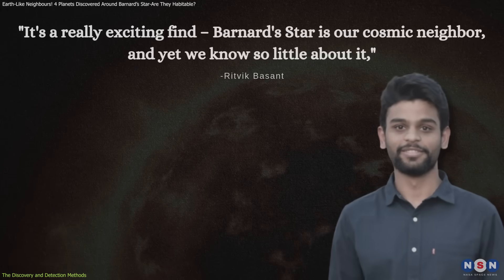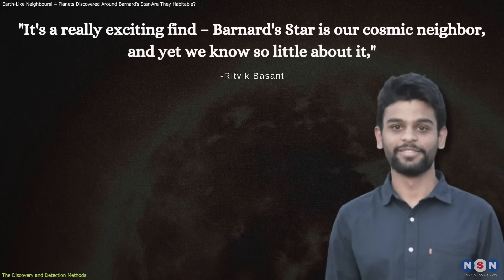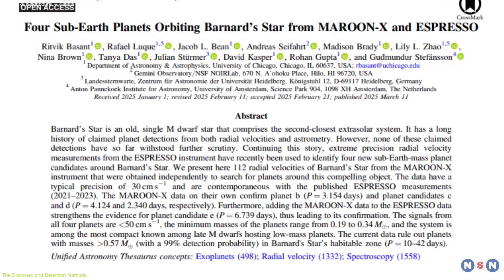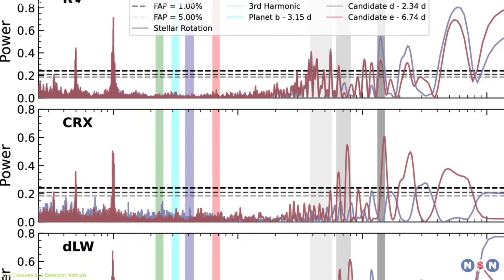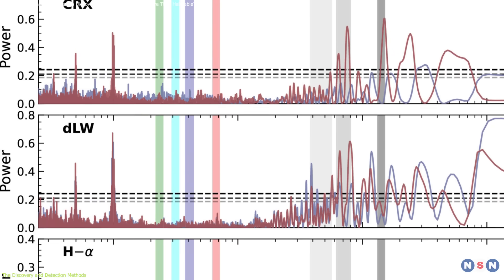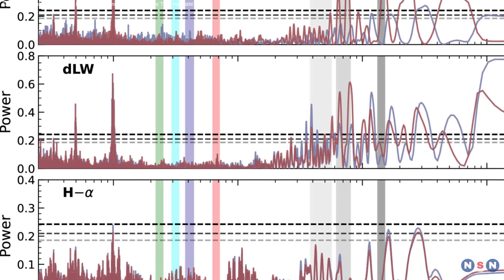"It's a really exciting find. Barnard's star is our cosmic neighbor, and yet we know so little about it," said Ritvik Basant, PhD student at the University of Chicago and lead author of the study. The unprecedented precision of these instruments has allowed the detection of planets far smaller than those previously observed.